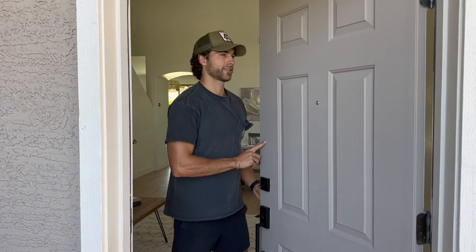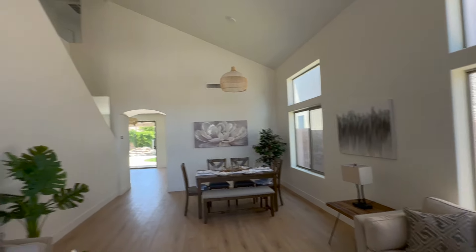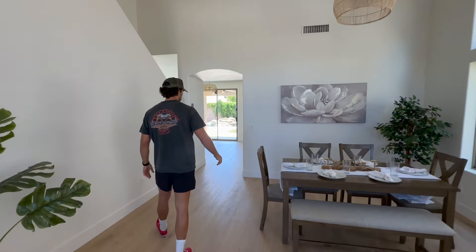Welcome back. We are here at the fully renovated North Phoenix property that took right at a month — I just paid the hard money payment, so yeah, right at a month. $62,000 spent on this 2,400 square foot, two-story, five-bedroom, two-and-a-half bathroom property with staging. Let's have a walk.